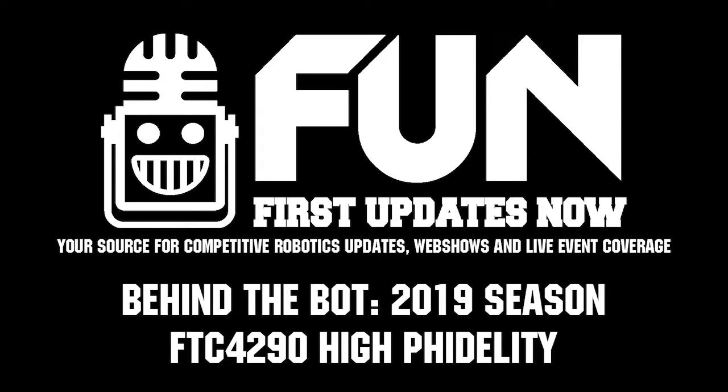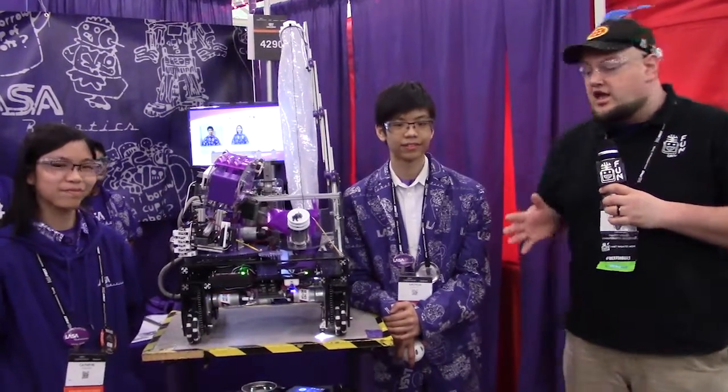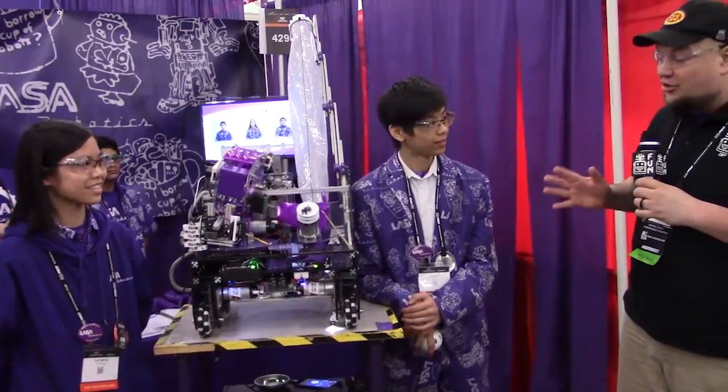Hey everybody, it's Tyler here at the FTC Houston Championship. I'm here with team number 4290, High Fidelity, with Kathryn and Andrew. These guys have an absolutely phenomenal machine with some really cool components I want to talk about on this robot.